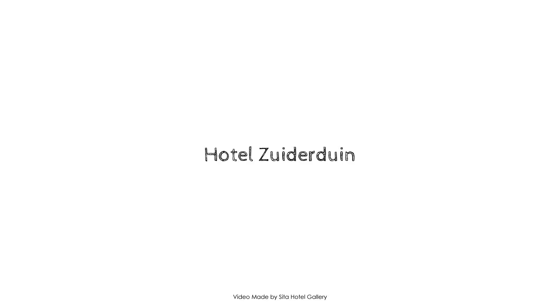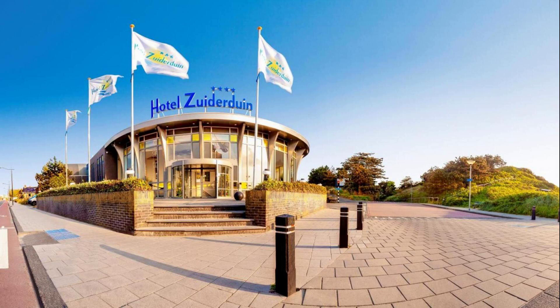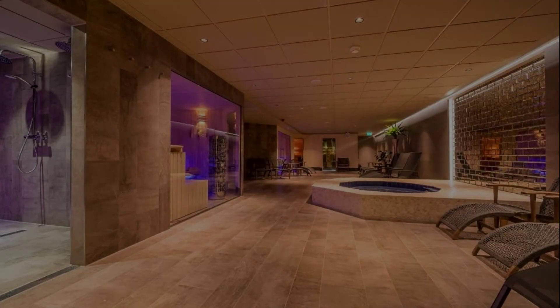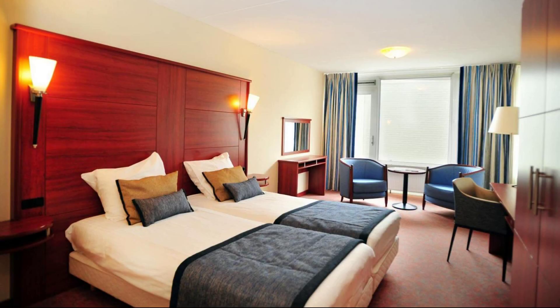Hi friends, welcome back to my channel. You are watching a four-star hotel. In this hotel, five types of rooms are available. On Agoda.com you can book online and enjoy it. To see more than a thousand reviews of this hotel, you can go to Agoda.com. Its CV rating is 8.0. Check-in time in this hotel is 3 PM and checkout time is 2 PM.